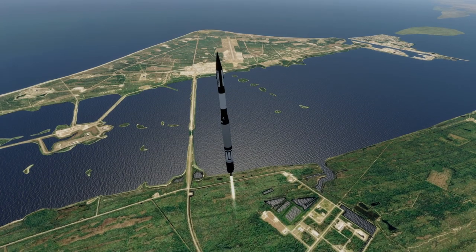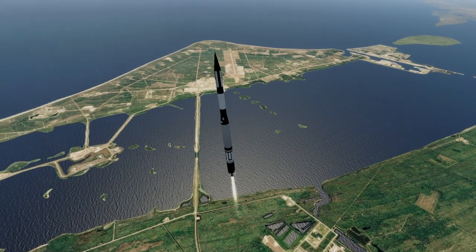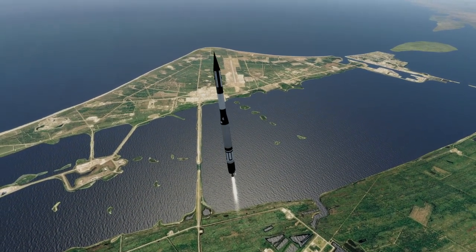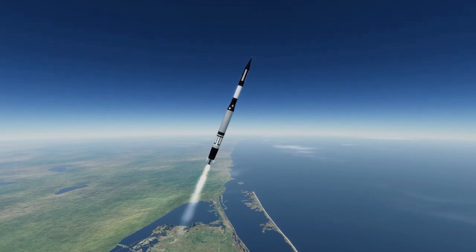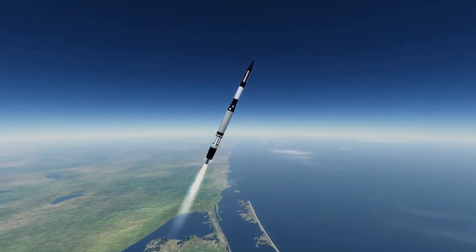Vanguard achieved this by the extreme miniaturization of the satellite and also the first use of a liquid stage that lit in mid-flight rather than on the ground. With the other rockets, there was uncertainty about whether lighting a liquid propellant engine in flight would work, so they avoided it.